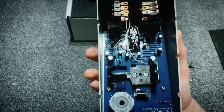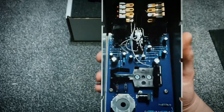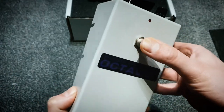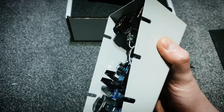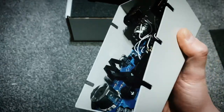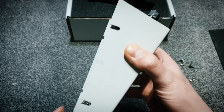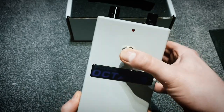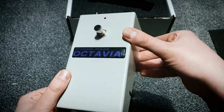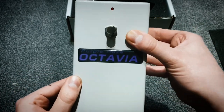What do you guys reckon? Let us know in the comments — is it worth the money? You'll have to use your ears to make that decision. We're going to plug it in on an episode of the Pedal Porn Hub very soon, so make sure you're subscribed. Thanks so much for watching — let us know what you think of this absolute beast and we'll catch you soon.